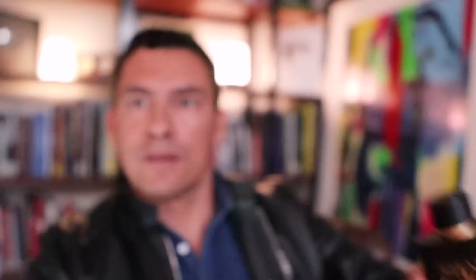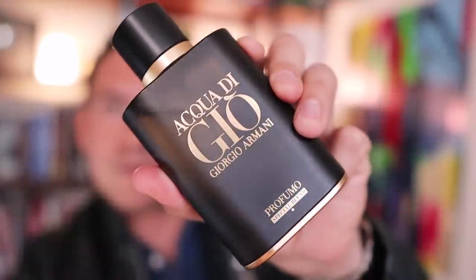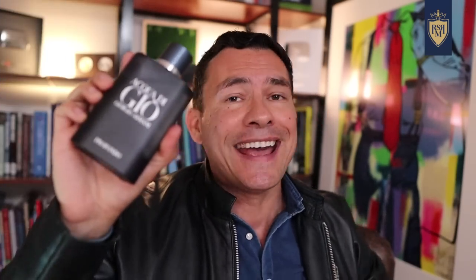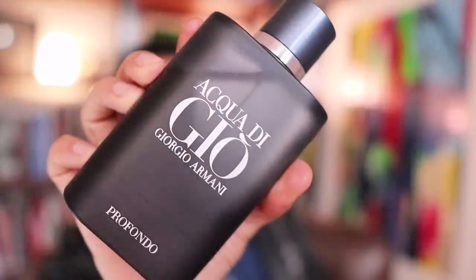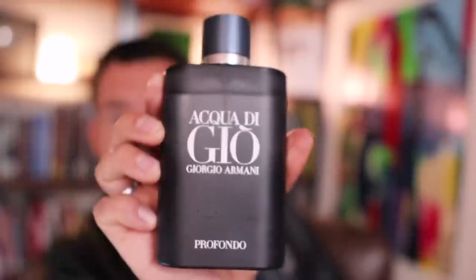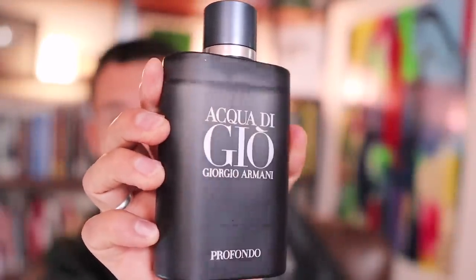Now, what would a summer list be without Acqua Di Gio? We've got the classic from the mid-1990s and we've got Profumo. In my opinion, Profumo is the best Acqua Di Gio out there — it's just a little bit darker and it's definitely going to last longer than the original. It's an amazing fragrance, but it may be a little bit too much during the day, especially if it's incredibly hot and you're sweating. That's why I'm also bringing in Profondo. This one came out a couple of years ago and it's more of a daytime wear — not as strong as Profumo but stronger than the original. What I love about it is the stronger oceanic notes. If you're going to be sweating and outside all day, this is the fragrance you want.